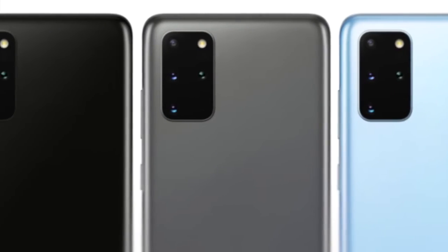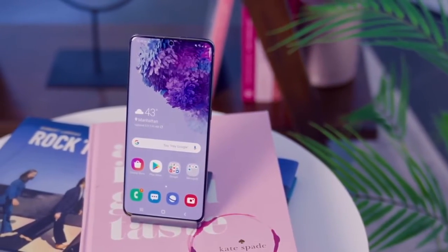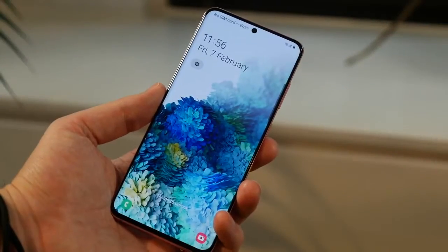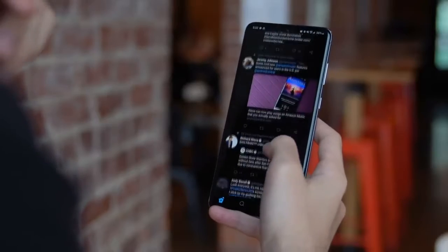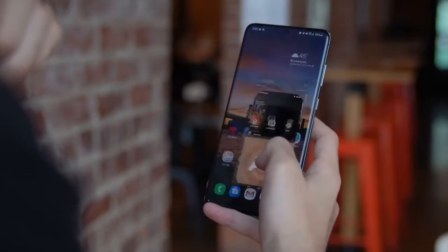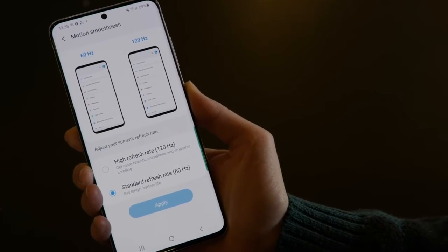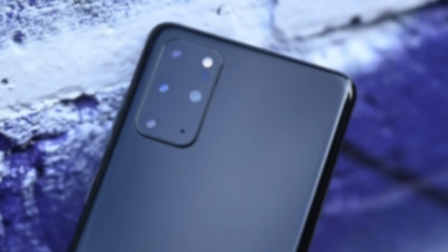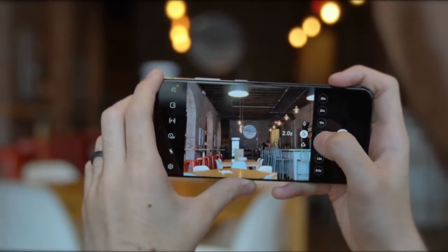The S20 Plus comes in three colors: cloud blue, cosmic gray, and cosmic black. The Samsung Galaxy S20 Plus's 6.7-inch AMOLED display is sharp and vibrant, with WQHD Plus resolution at 3200 by 1440. Most phones operate at 60Hz, meaning the screen refreshes 60 times per second, but on the S20 Plus you can opt to up this to 120Hz. As for the camera, the S20 Plus has a respectable 3x optical zoom combined with a 64MP sensor that enables some truly neat close-in photography.